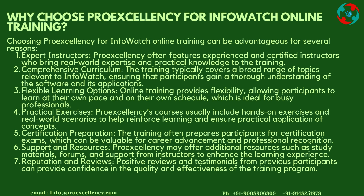Why Choose Pro-Excellency for InfoWatch Online Training? Choosing Pro-Excellency can be advantageous for several reasons. Expert Instructors: Pro-Excellency features experienced and certified instructors who bring real-world expertise and practical knowledge to the training. Comprehensive Curriculum: The training covers a broad range of topics relevant to InfoWatch, ensuring participants gain a thorough understanding of the software. Flexible Learning Options: Online training provides flexibility, allowing participants to learn at their own pace and schedule, ideal for busy professionals. Practical Exercises: Courses include hands-on exercises and real-world scenarios to reinforce learning.